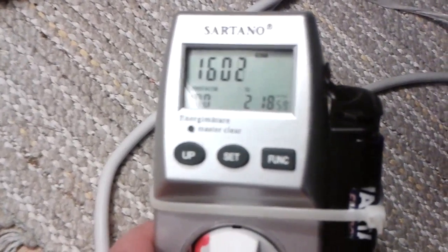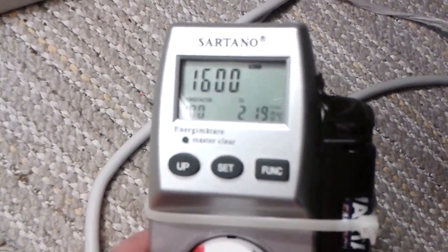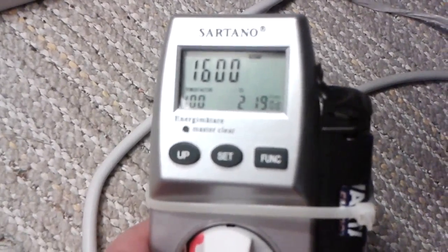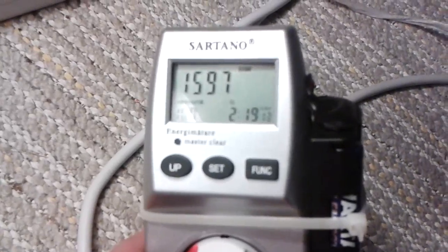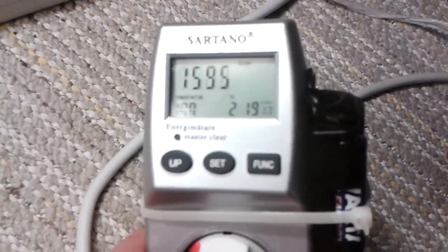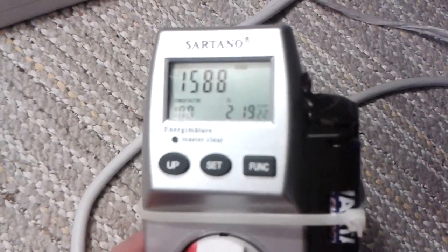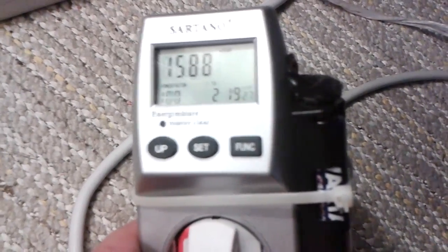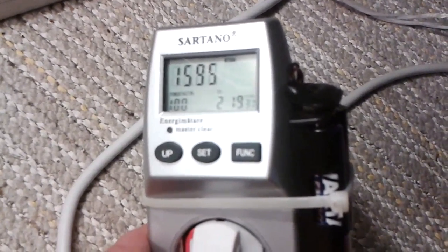So we'll see tomorrow if we can see any more tendency that the wattage decreases. Because tomorrow we're going to do the big step — the last step is to relocate the load from the output of the unit to the input. That's what we're going to do tomorrow. Yeah, it really seems like it's kind of decreasing the wattage usage. We'll see what status we have tomorrow.